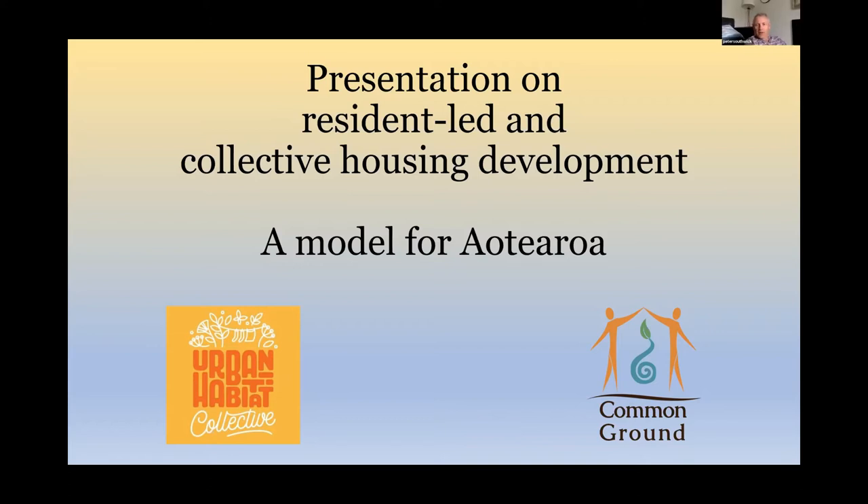I'm Peter Southwick. I've been passionate about housing for a long time — I think we have a better society when people own their own homes. I've been a property developer, I've built affordable housing, I've had five years on the Queenstown Lakes Community Housing Trust, and I've recently joined the Waikato Community Land Trust. I'm interested in all types of housing that find a way to get people into houses. I don't really know that much about resident-led collective housing, so I'm looking forward to hearing from Bronwyn.